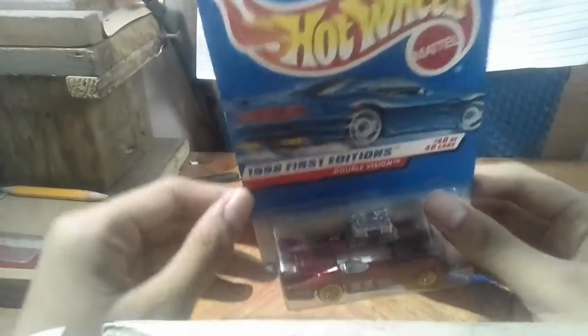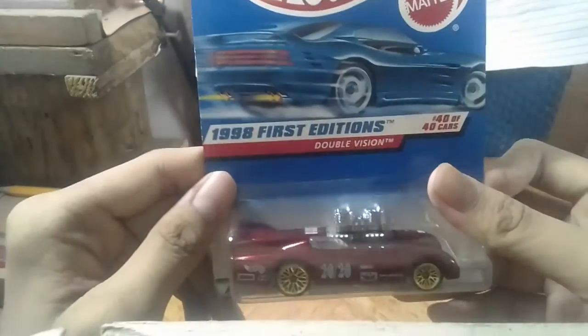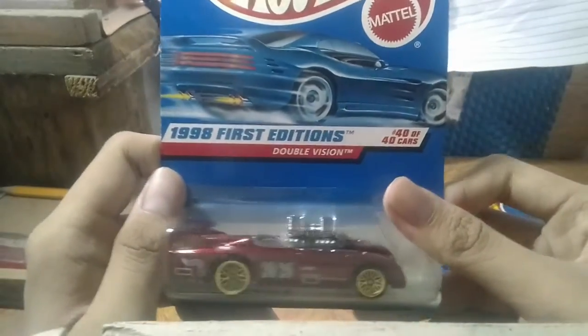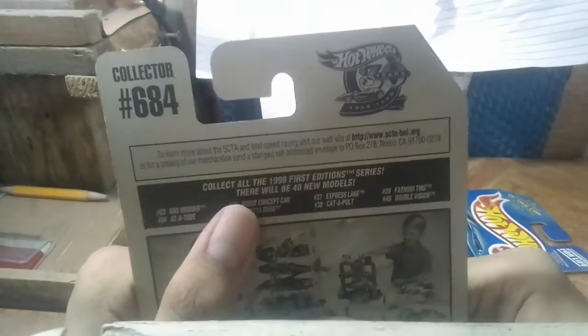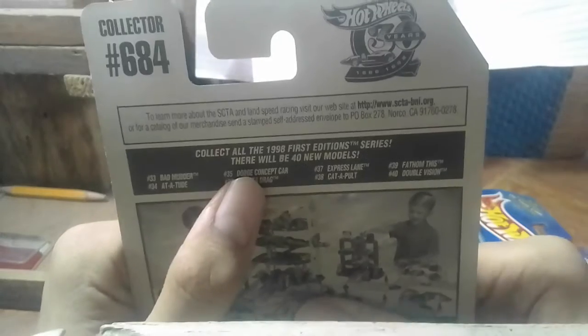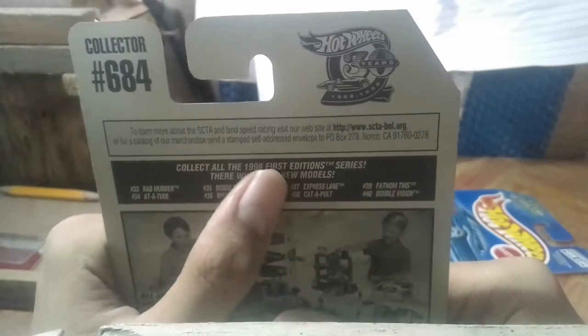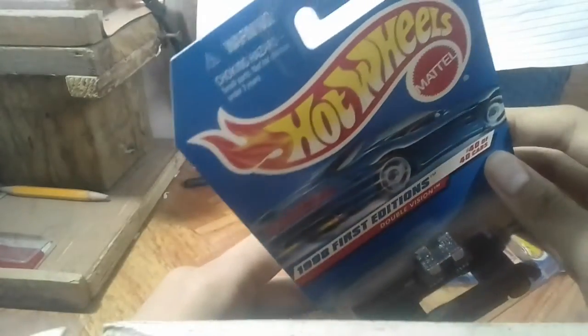My first thing to do is stick up the fantasy cars. That's open Double Vision. This is from the 98 First Editions, number 40 out of 40. This is the Out to Study anniversary. Collector number 684. On the back you got the Bad Motor. This is the Attitude Dodge concept car. What a Drag — I already own that. Express Lane — I haven't come across this one but unfortunately everything is sold. Catapult, Phantom, and the last is Double Vision. On the bottom it has a plastic base, and this is a moving object of course.